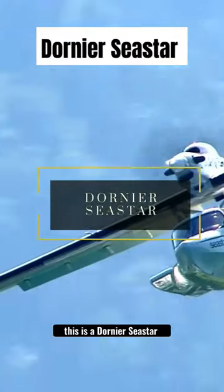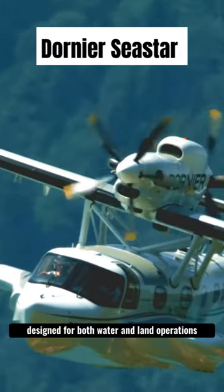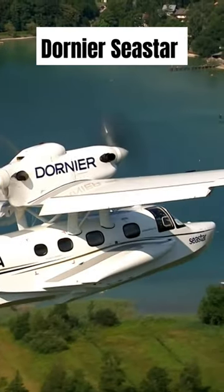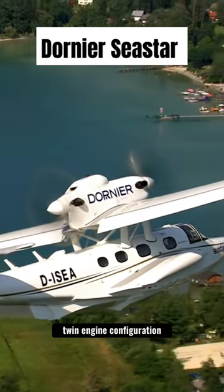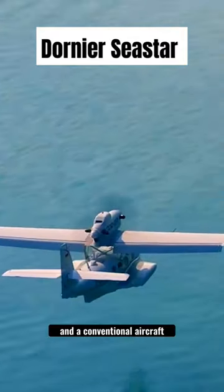This is a Dornier Seastar, a versatile amphibious aircraft designed for both water and land operations. With a sleek twin-engine configuration, it combines the capabilities of a seaplane and a conventional aircraft.